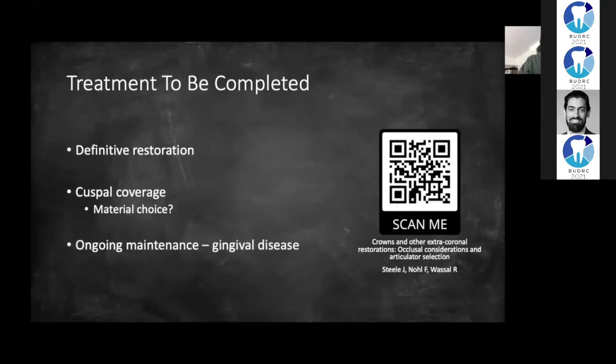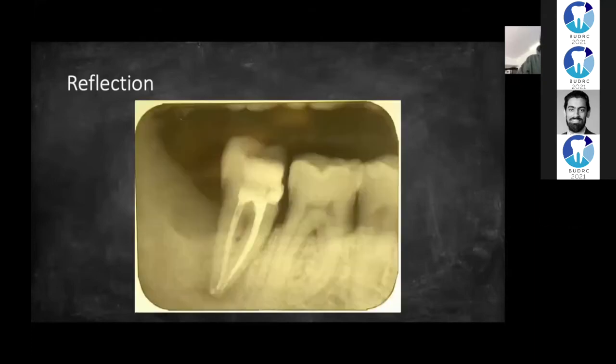Finally, I need to do some ongoing maintenance and manage his gingivitis. Reflecting on this case, even though the treatment hasn't been finished yet, I think it's not a bad endo considering it's my first one, but it's definitely not perfect. There's a void in the coronal aspect of the distal root canal.